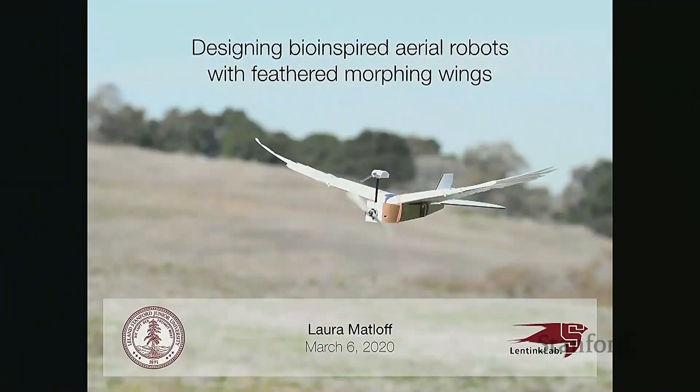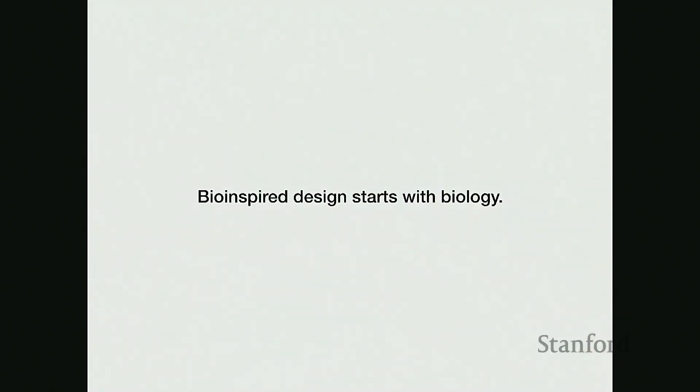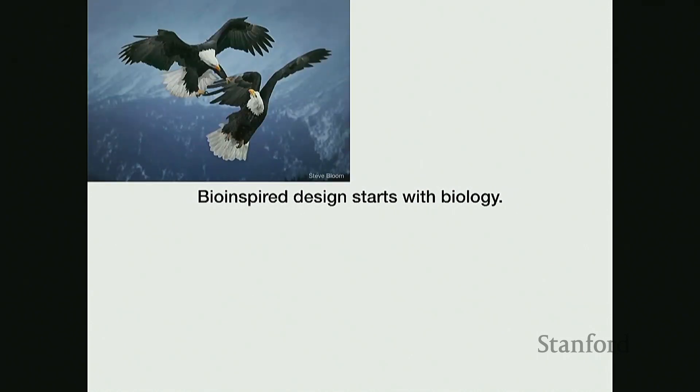Today I'll talk about my work on bio-inspired design and building feathered morphing winged robots. Bio-inspired design starts with biology, and birds are pretty amazing creatures that can fly better than just about anything their size, even including current aerial robots.